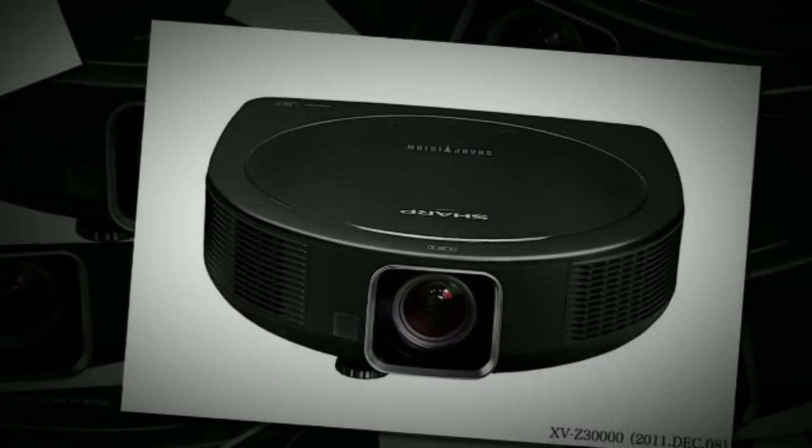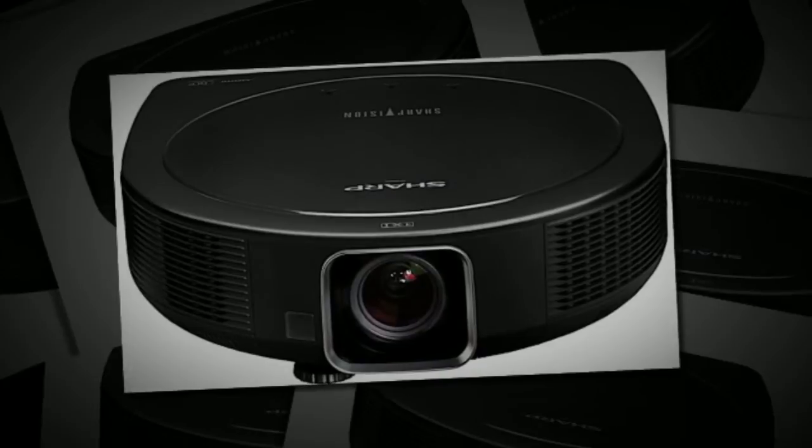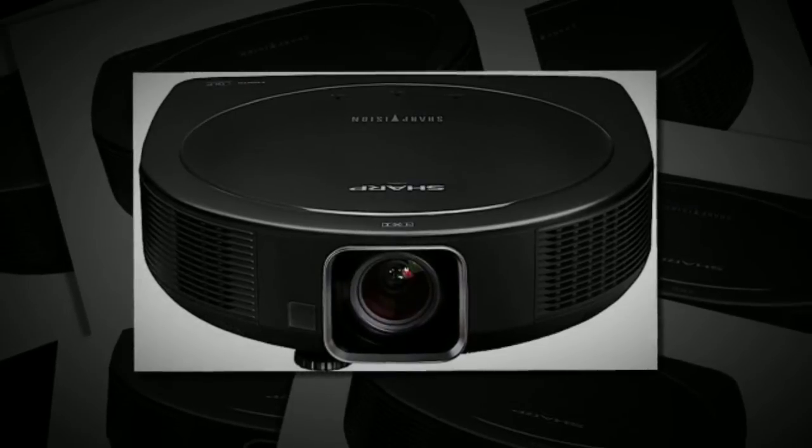This item also has a 16 to 9 aspect ratio, and for connectivity it includes dual HDMI ports. It is scheduled to come out in March and will be sold for about $5,000. Along with the projector, you also get two sets of 3D glasses.